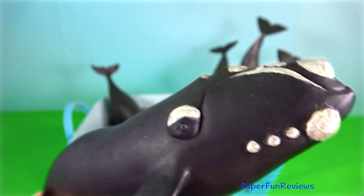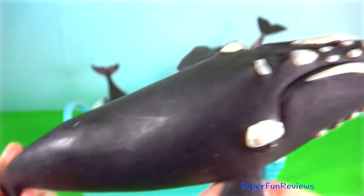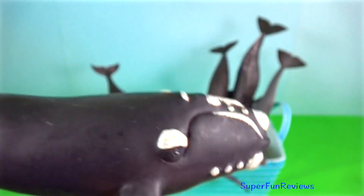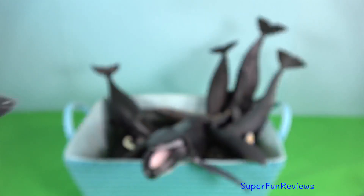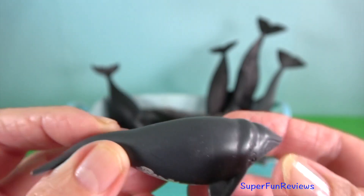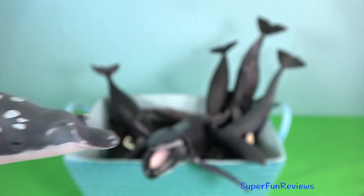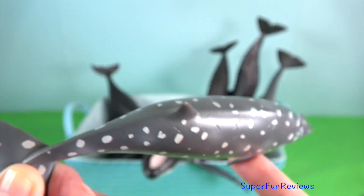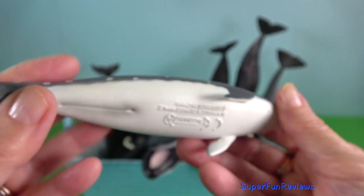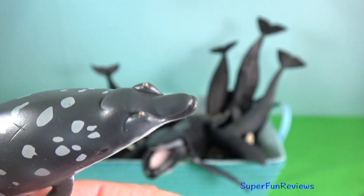Right whale. The white patches are callosities, which appear white due to large colonies of cyamids, or whale lice. Southern right whale — notice its long arching mouth which begins above the eye. Blainville's beaked whale: in adult males, the crown of a tooth erupts from each side of the lower jaw as they mature.